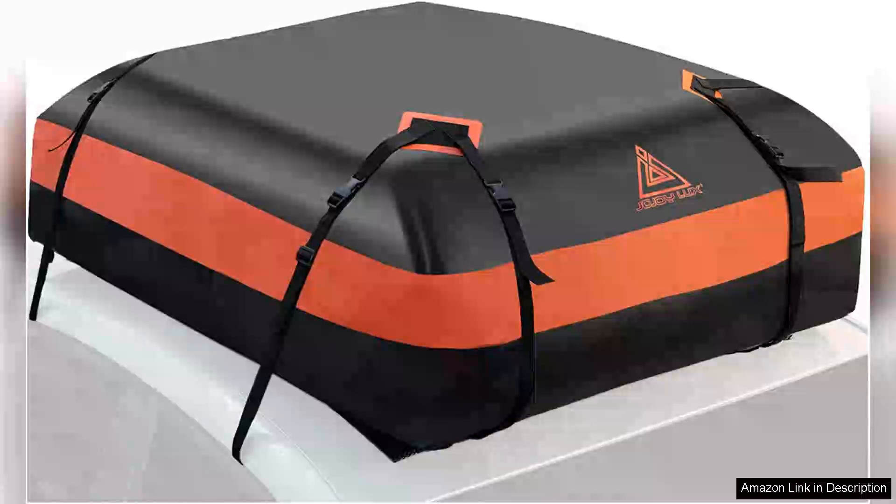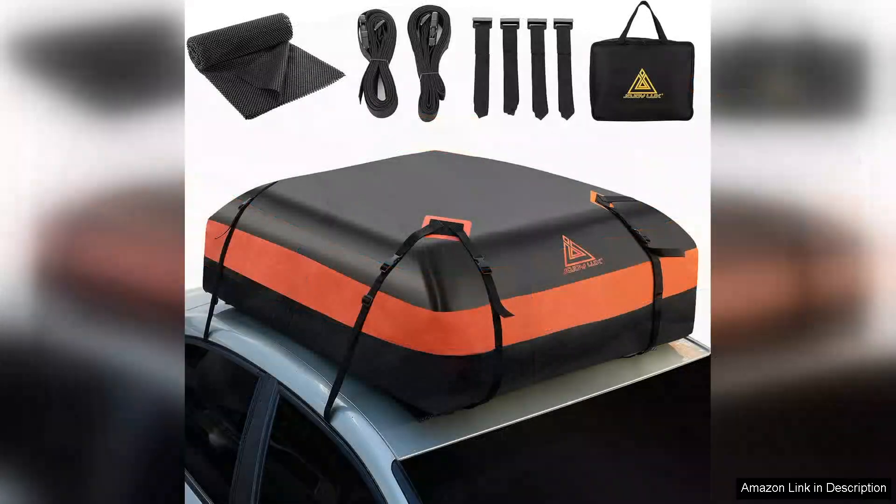I recently purchased the Car Rooftop Cargo Carrier Bag and it has significantly enhanced my travel experience. With a generous capacity of 21 cubic feet, this bag is ideal for road trips, camping, and family vacations, providing ample space to store luggage, sports gear, or any essentials you might need.